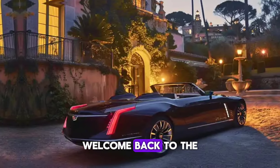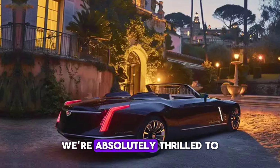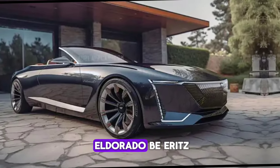Hey everyone, welcome back to the channel ZKCarReviews. Today, we're absolutely thrilled to be taking a closer look at a Legend Reborn, the 2025 Cadillac Eldorado Biarritz.